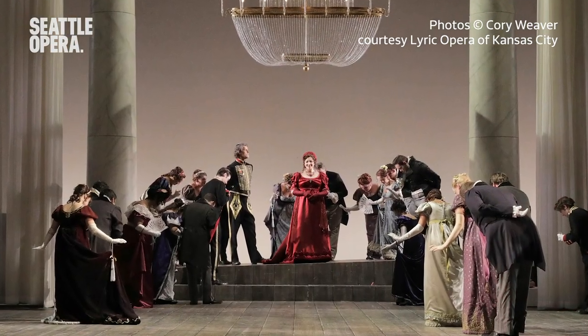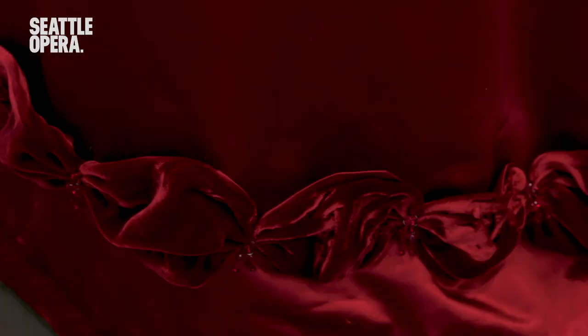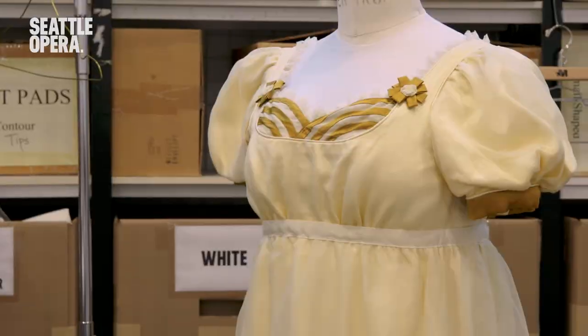Hi, my name is Susan Davis and I'm the costume director at Seattle Opera. I'm here to tell you a little bit about our costumes for our upcoming Eugene Onegin. The costumes in Eugene Onegin are full of all sorts of beautiful details and fabrics, from rich velvets to iridescent silks and satins.